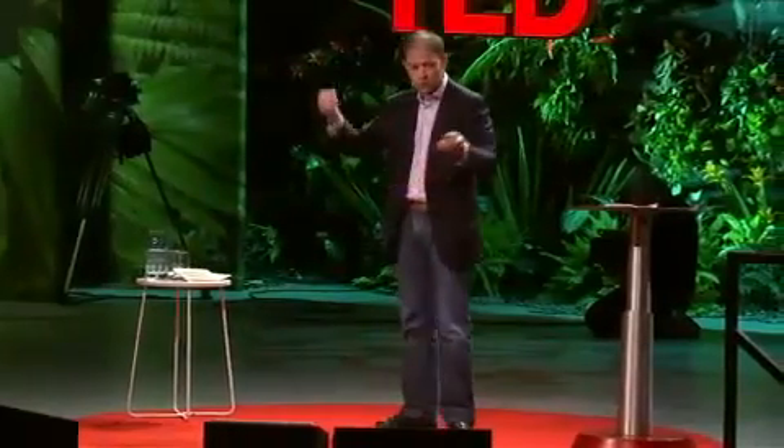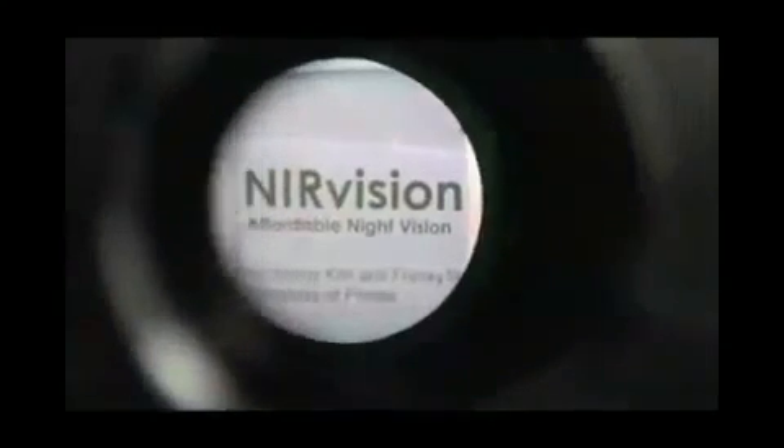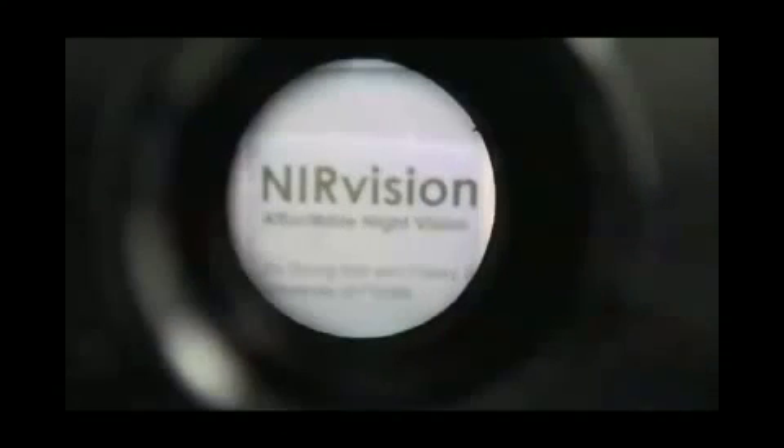I'm going to show TED attendees this operating for the first time. First, I'm going to show you the transparency — it's a film that you can look through. And then I'm going to turn the lights out, and you can see, off a tiny film, incredible clarity.